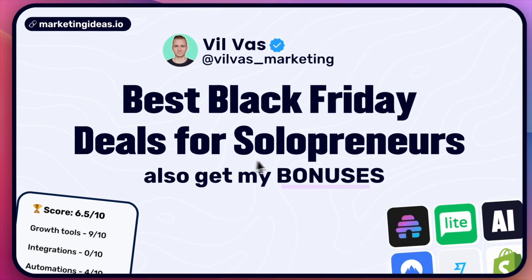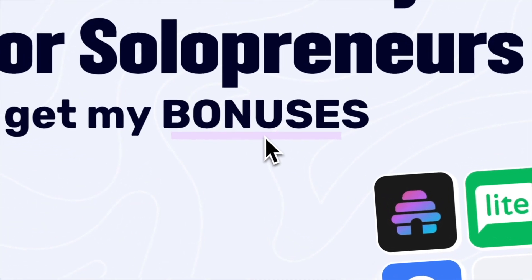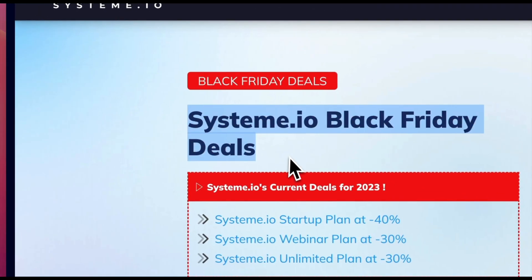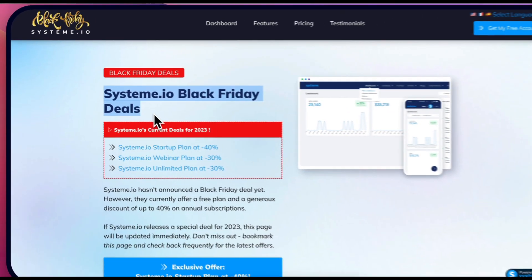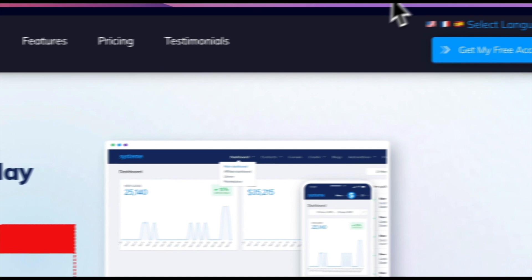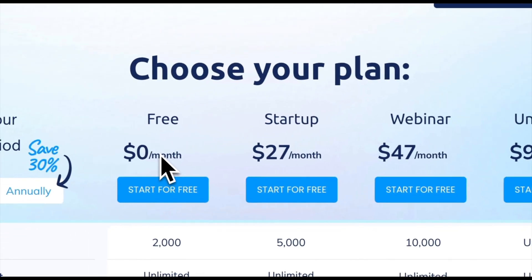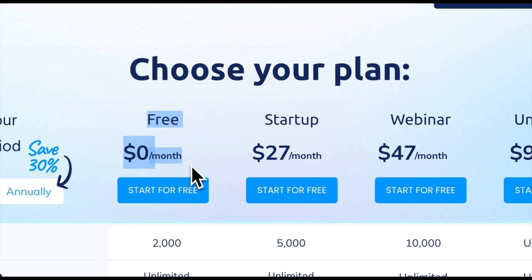Best Black Friday deals for solopreneurs and how you can get my bonuses. System.io Black Friday deal — I will leave links on how you can access this plus get my bonuses if you sign up with my links. If we look at the usual pricing on System.io, you will see they actually have a free plan, and even their other plans are very affordable.